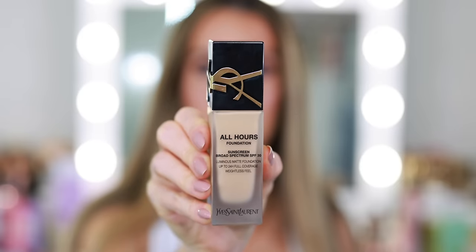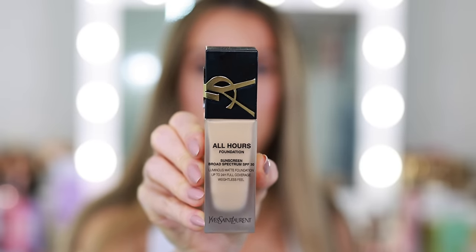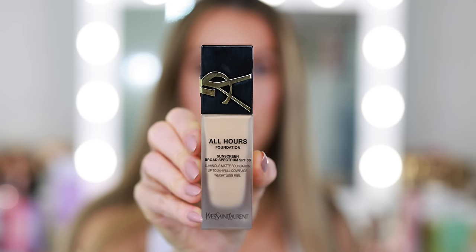I also really like the new YSL All Hours Foundation — a long-time favorite they recently reformulated, with SPF 30. I have shade MN4. I remembered why this used to be my go-to. It's more of a perfecting long-wear foundation for special occasions: events, weddings, date nights where you really want to perfect the skin and have it last all night without being heavy and cakey. It looks so beautiful on the skin.